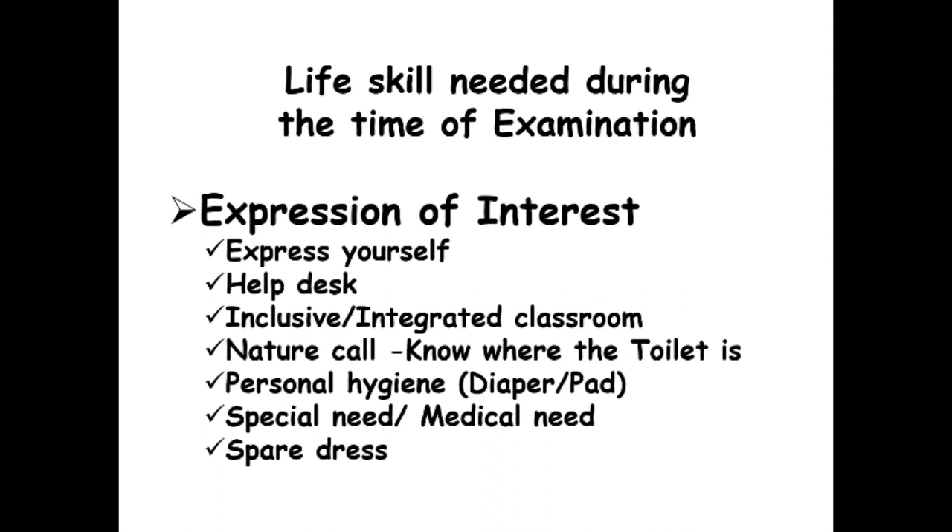Please know the personal hygiene products you may need during the examination. If you use a diaper to avoid public toilets or due to a special need, do not forget to bring a spare. If you need a pad for personal hygiene, please bring a spare. If there is any special or medical need, please express yourself — only when you express your need will we be able to provide assistance.